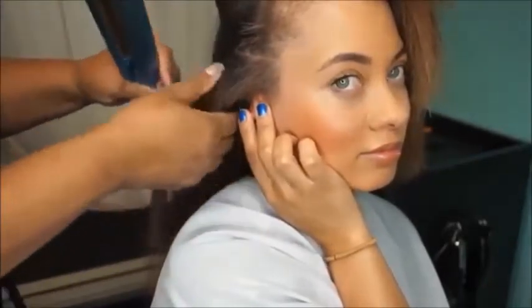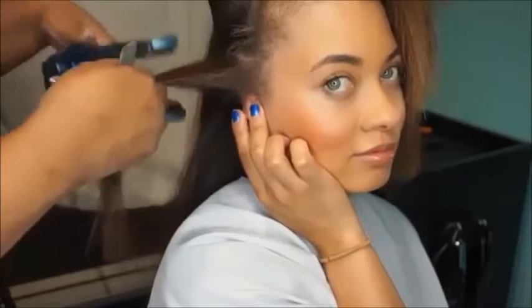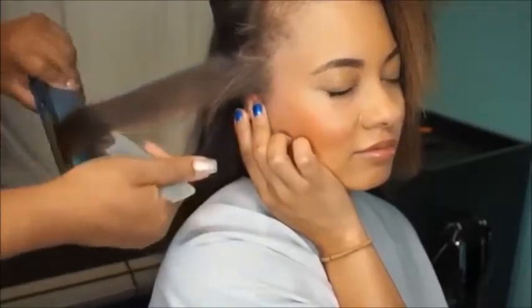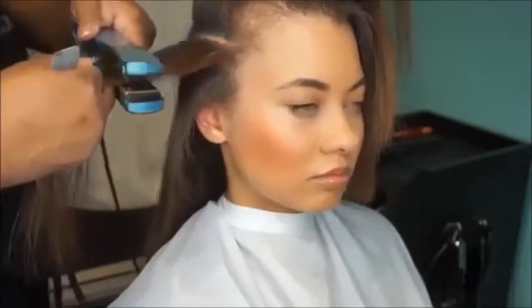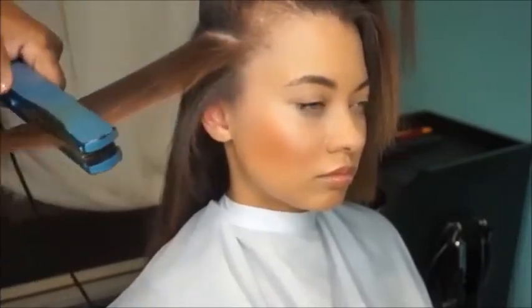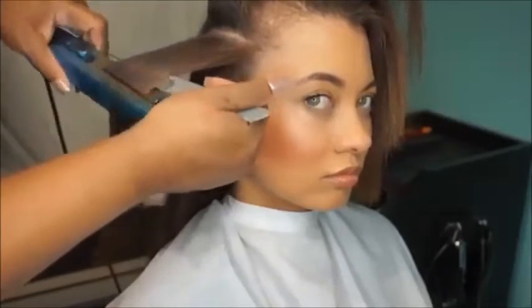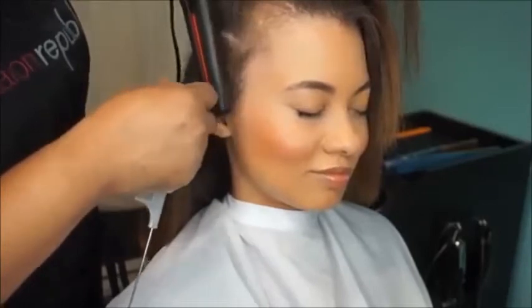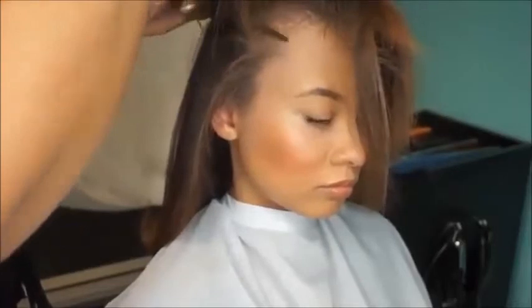Smooth the root, and then we're just going to smooth one time to seal the ends and style it. I took the smaller iron around the ear because this iron was getting too close to the ear. I'll use my smaller iron around the hairline. And that's pretty much all the steps.